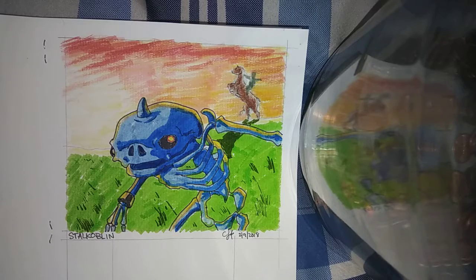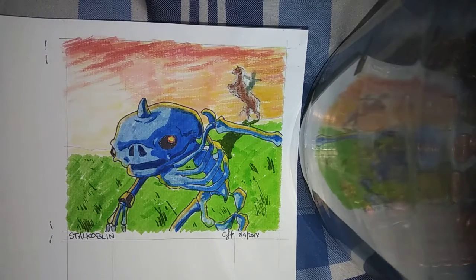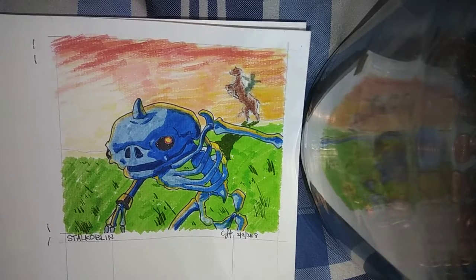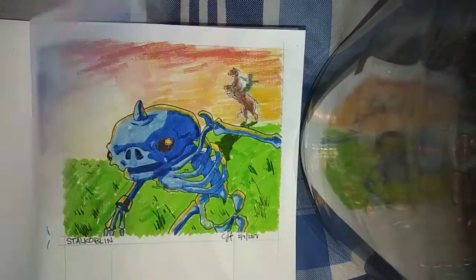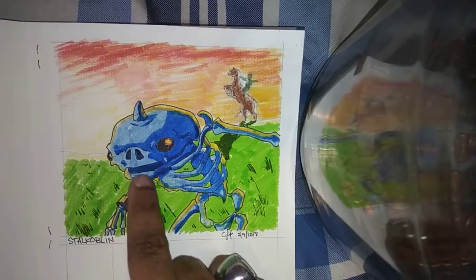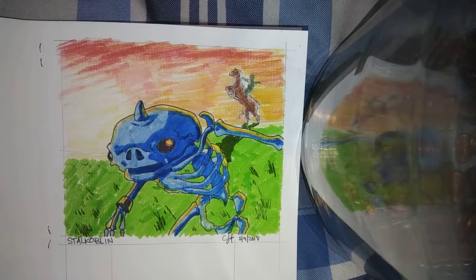It wasn't until I saw this horn right here that it all clicked for me at once. I went back and thought: horn, horn — eyes far apart, eyes far apart — little snout right here, and teeth right here. I said, wait a minute, it's the same thing! That horn combined with the eyes and the snout — it all matched up with the Bokoblin.